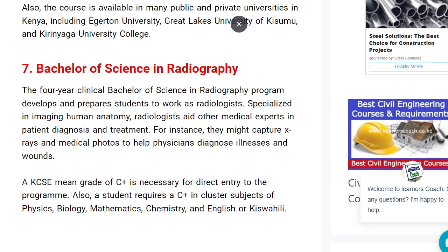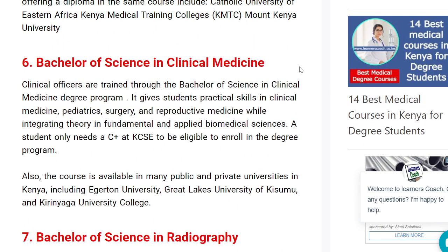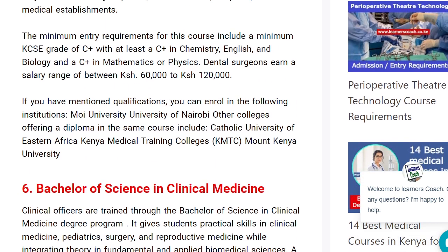At number six, that is Bachelor of Science in Clinical Medicine. You need to have a C-plus in your KCSE and you will gain practical skills in clinical medicine, including surgery, pediatrics, and reproductive medicine. You can do these courses from various institutions including Vigatun University, Kirinyaga University, and University of Nairobi. It is your choice to see which university you can join.